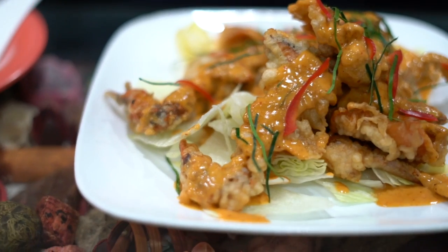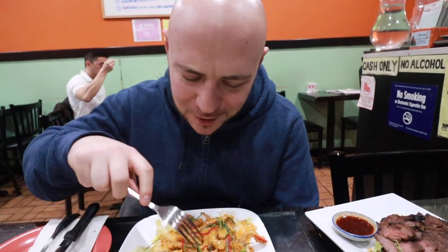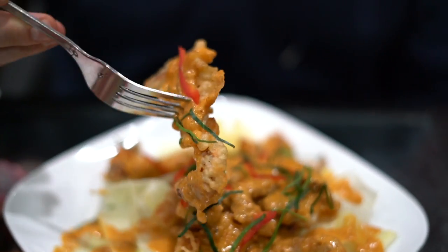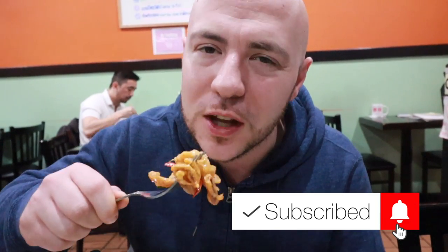Our first dish is the Choo Chi curry with soft-shell crab. It's got all these shredded lime leaves all over it — I was excited to see this many lime leaves just shredded up. The curry is so nice and creamy, it's not liquidy. The crab doesn't have a heavy batter; it's very lightly fried and fresh. Those lime leaves really are what make this stand out and make the flavor pop.